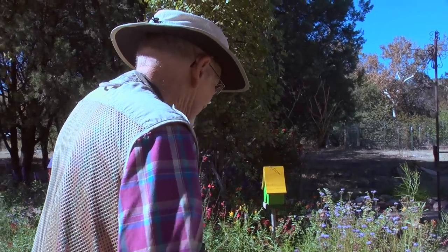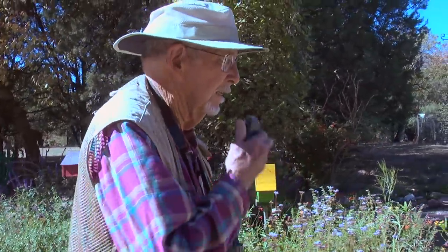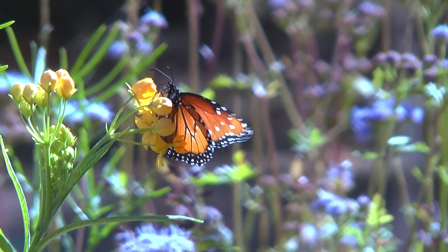So what I'm intending to do here is provide a basis for further studies around here and for comparing the butterfly fauna of this area with that of other areas.